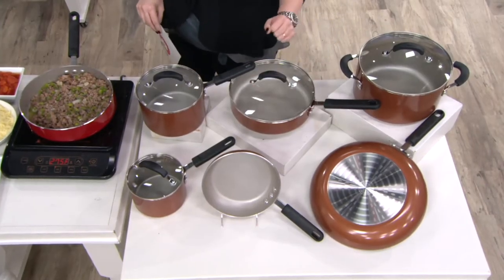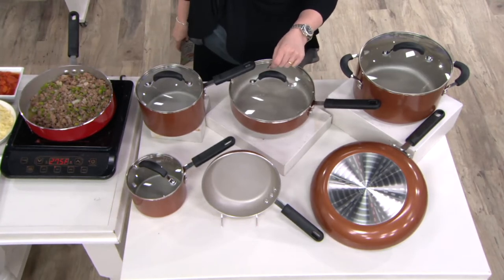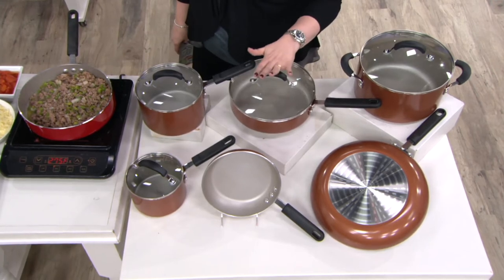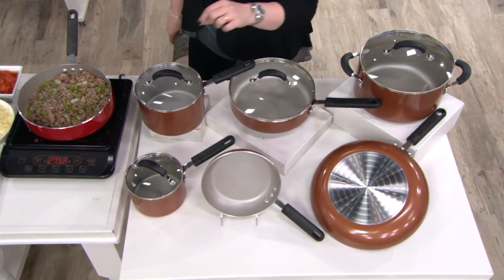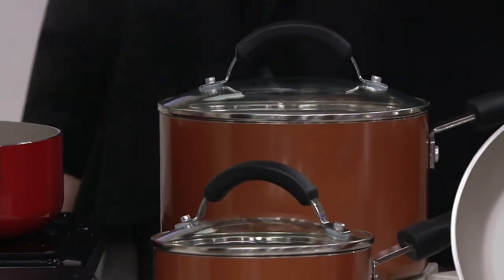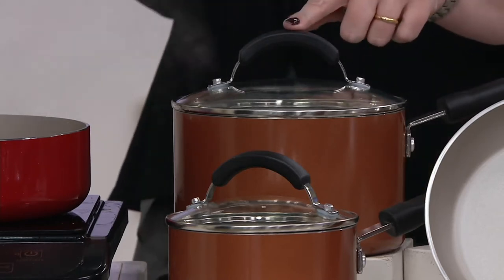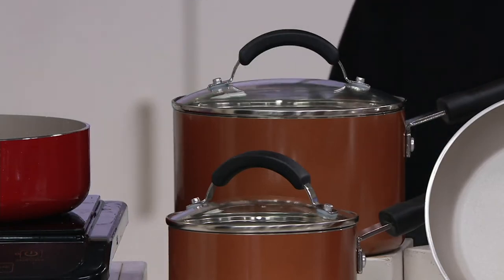Blue Jean Chef likes to call this the great 'desert island pan' — it's a 3-quart saute pan with high sides, and it comes with a lid. Moving over to the one great for cooking sauces and marinara — even blanching tomatoes — this is your 3-quart covered saucepan.